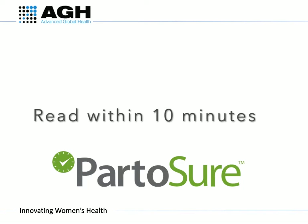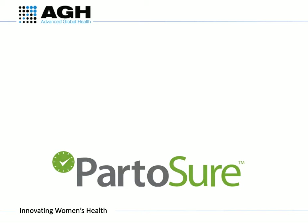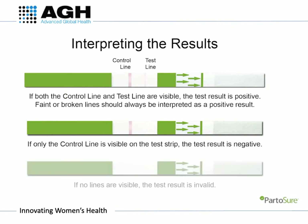Do not read the results after 10 minutes have passed since inserting the test strip into the vial. A positive result will show two lines — both a control line and a test line. The result is still positive even if the line is faint or broken. If only one line is visible, the test result is negative, indicating that no biomarker has been detected. If no lines are visible, the test is invalid. Please note the colour intensity of the lines may vary.